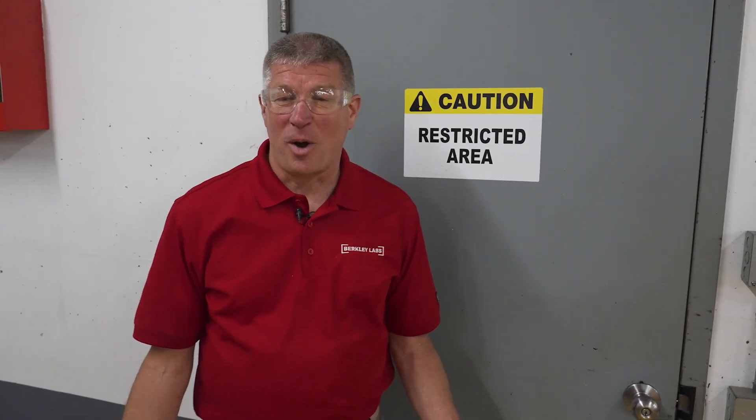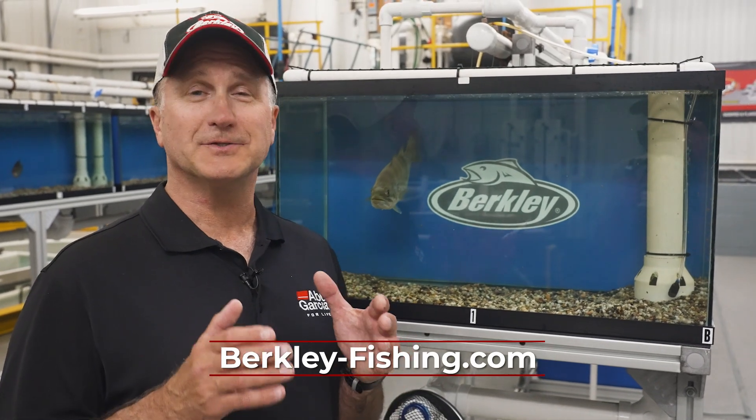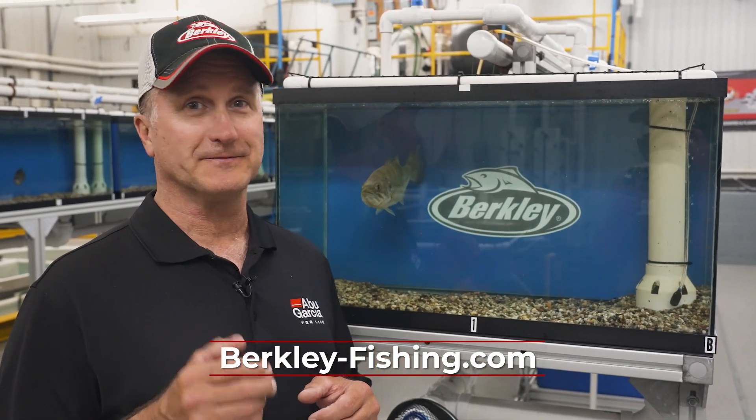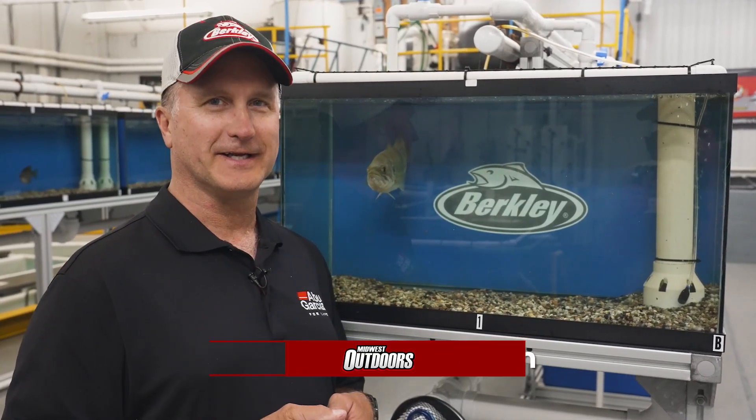There's a lot of things that we do here in Spirit Lake, Iowa to make our products, and as you can tell by the sign here, there are certain things that we just can't show the world — but rest assured, behind this door is the stuff that'll make you really excited. This place is truly the Willy Wonka factory for fishermen. For Midwest Outdoors, I'm Larry Ladowski — we'll catch you later.